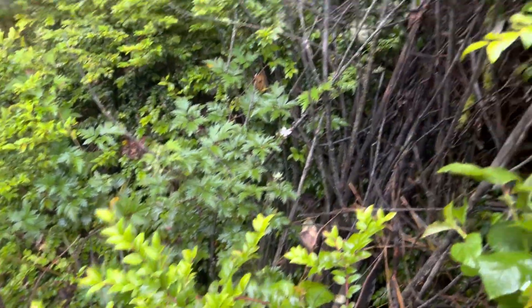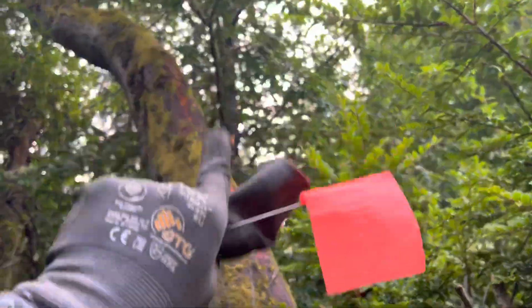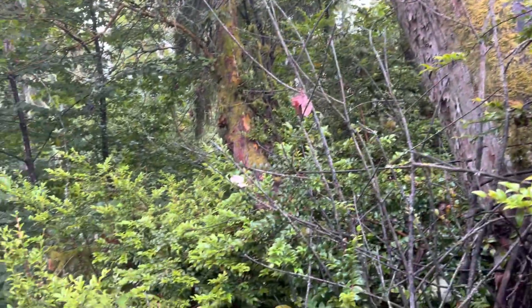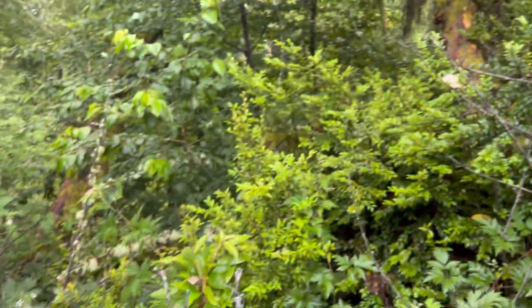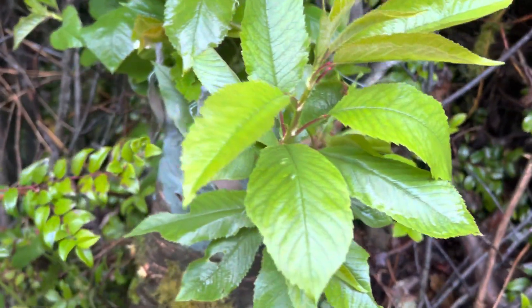I've got a couple more wild cherries here. This is a big wild cherry — I'll do the same thing next year with that. This is all wild cherries in here, so I see no reason why this wouldn't work.